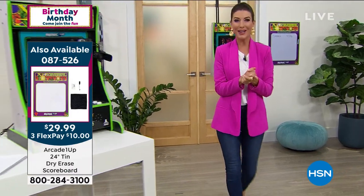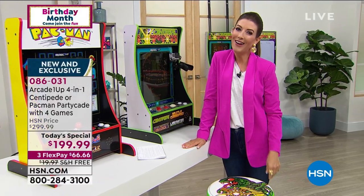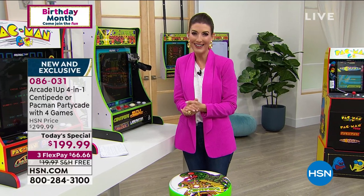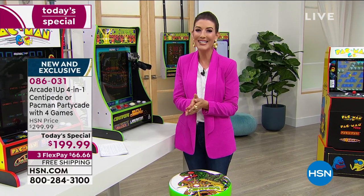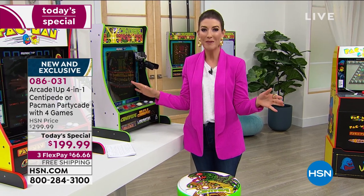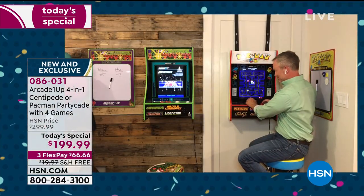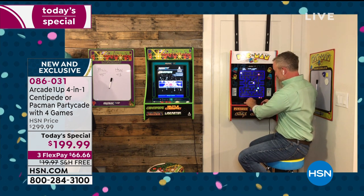Let me bring in our expert guest, our expert gamer tonight, Bill Duggan, joining us via Skype. Welcome back to HSN. These were so popular last year - we brought them back in as early as possible. I can't think of a better time to have a few extra ways to get entertained at home this year.